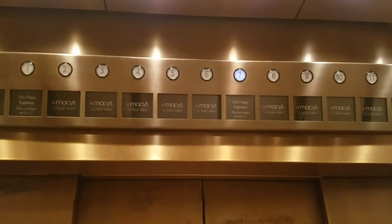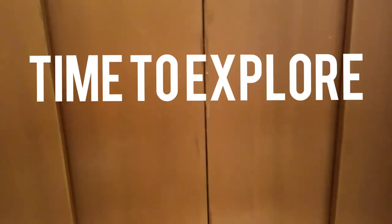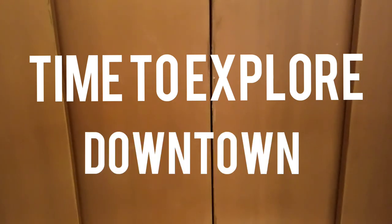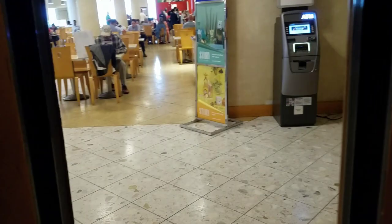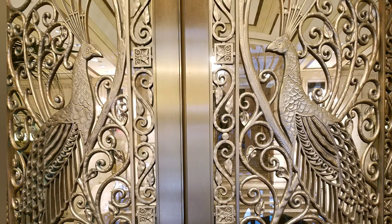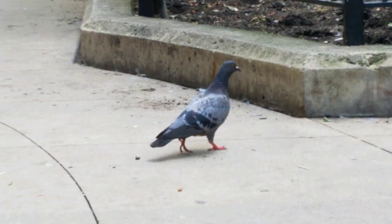Well, that was Levenger — I hope you enjoyed it. I was only in there for a little bit; it was under construction, and my initial destination was Atlas Stationers. But now I'm going to go take a look around Chicago, see the sights, and work my way over to Anderson Pens to see what I can find there. Let's go!